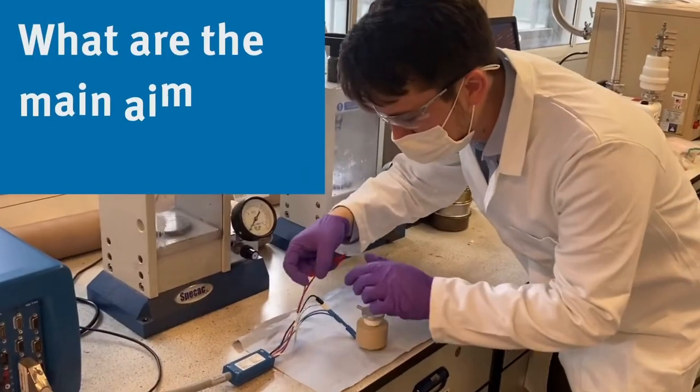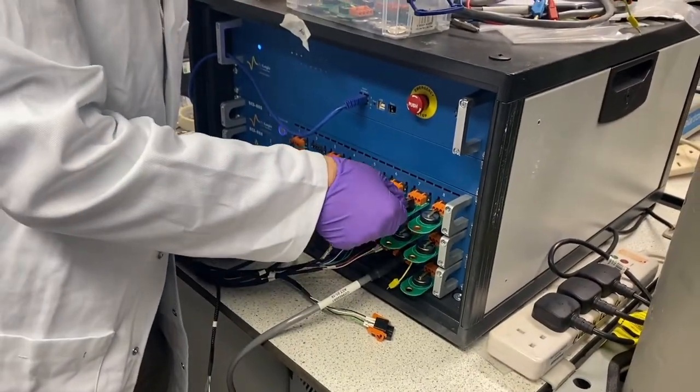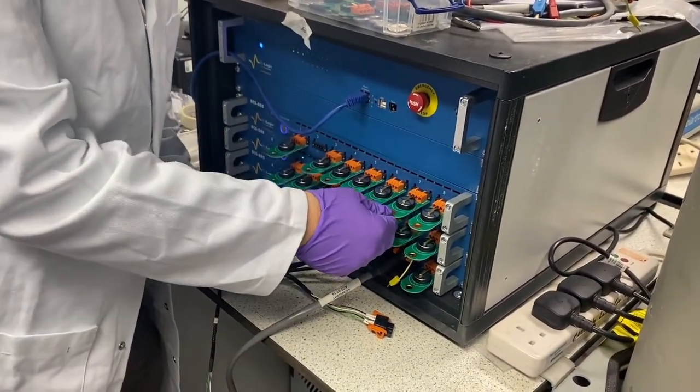Hi, I'm Yann Seymour. I'm a postdoctoral researcher in the Department of Materials, working with Professor Stephen Skinner and Dr. Aynara Agudero. My research focuses on understanding and improving the properties and materials that go into rechargeable batteries, particularly for applications like electric vehicles and grid level energy storage.